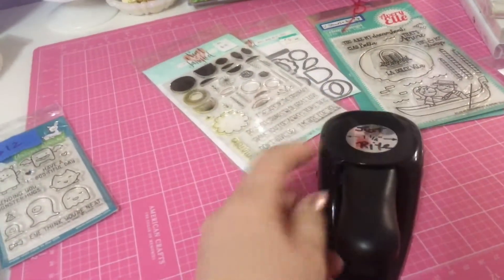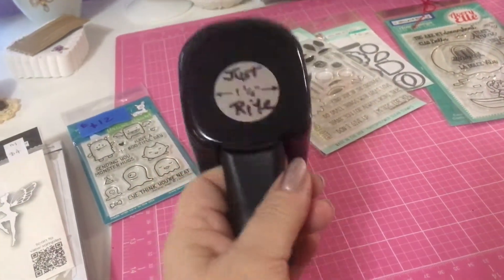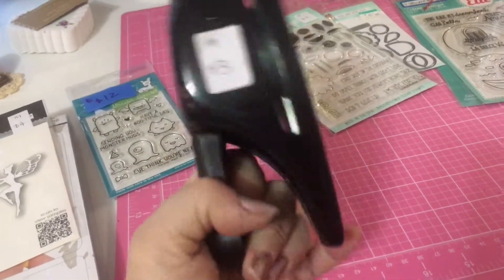I love these whale tails from Stampin' Up, and I don't have a one-inch-and-a-quarter circle punch, so I thought I'd get that — and that was three dollars.